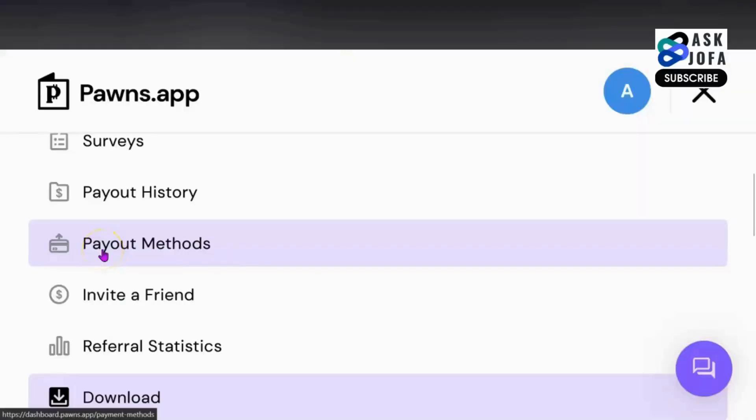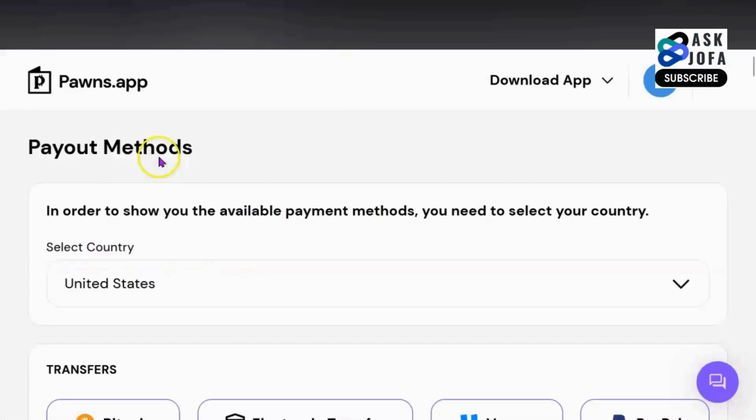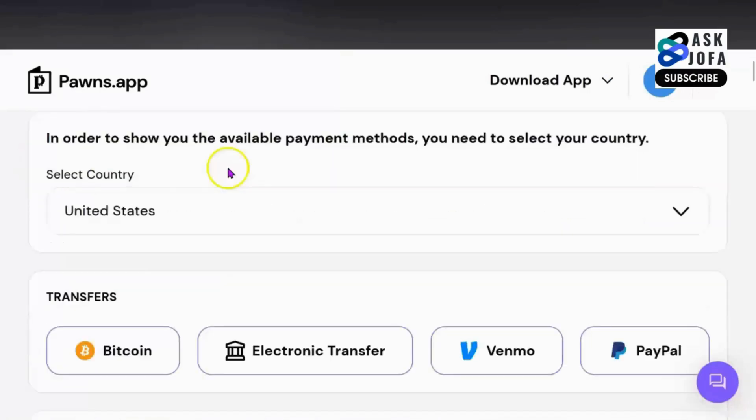How do you cash out with Pawns app with the different payment methods available on the platform? For you to access the different payment methods, you click payout methods. You can see payout methods. For you to know the payout methods available for your country, you have to select your country.